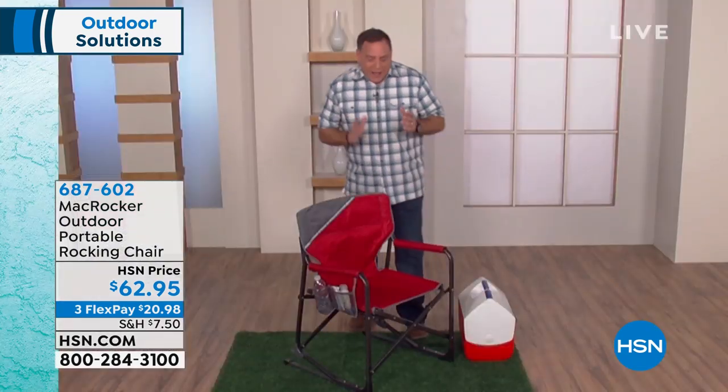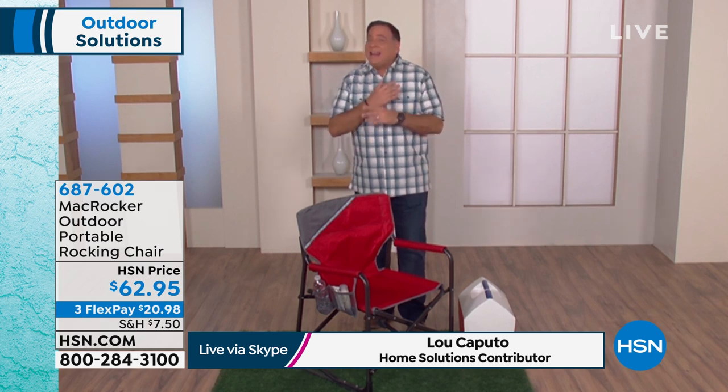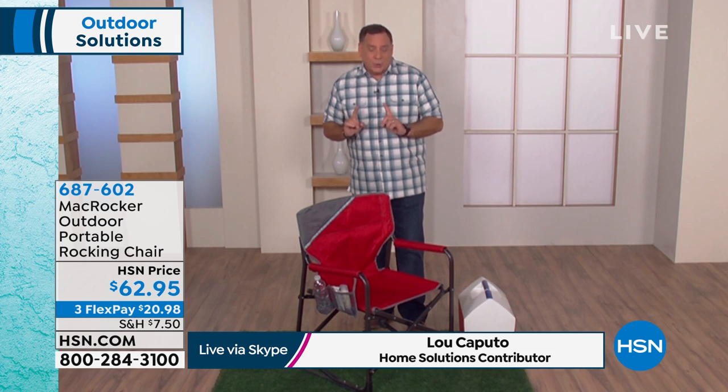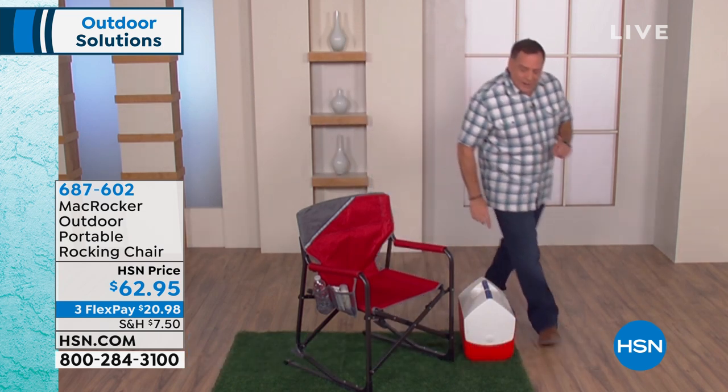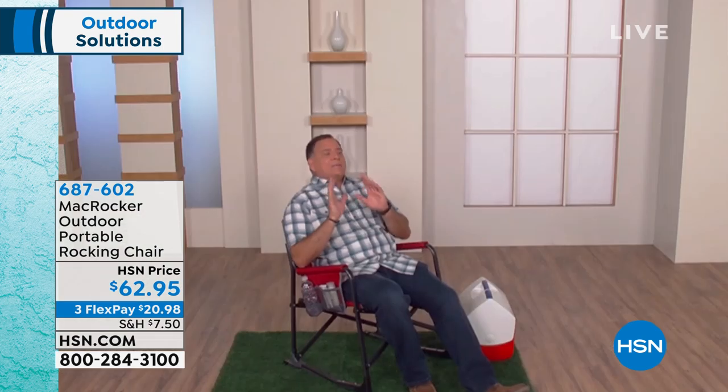Introducing Luke Caputo joining via Skype. Luke, I'm a big guy — this goes up to well over 200 pounds. The rocking really makes all the difference. The chair is powder-coated steel, so you can use it anywhere — the elements won't hurt it. The rocking mechanism not only rocks back and forth but stops you from going all the way back, so you can't flip over backwards. You won't get that 'whoa' feeling you sometimes get in a rocking chair.